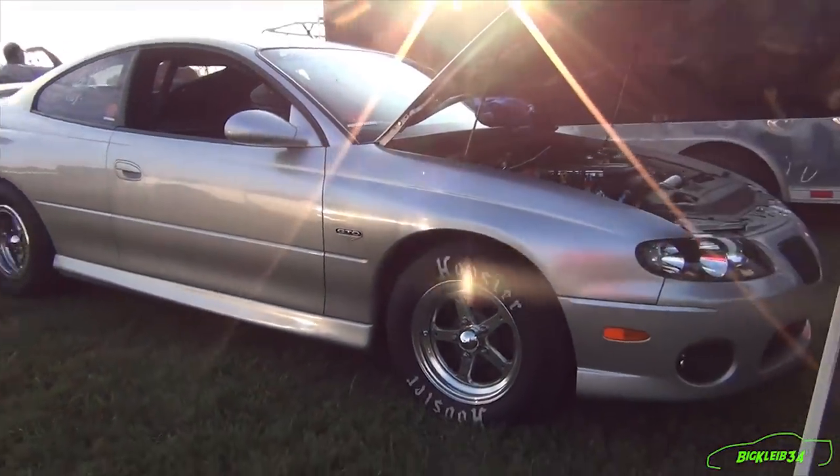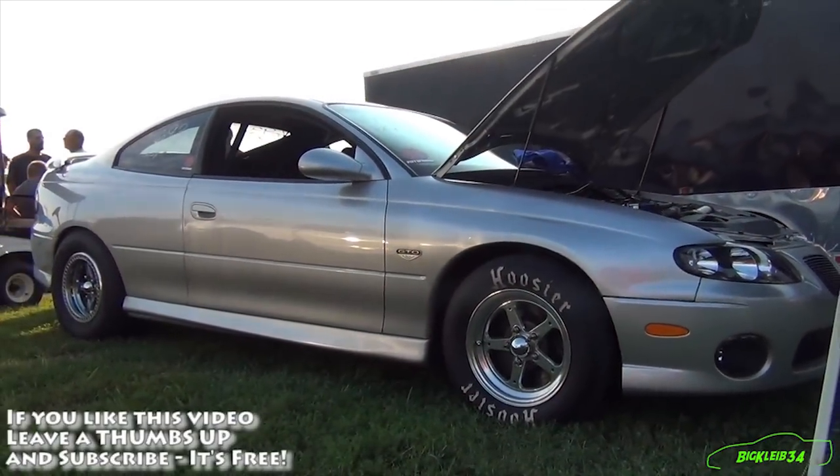So the 8.8 rear — is that still independent or is that solid? It's still independent, yeah. It's still IRS.